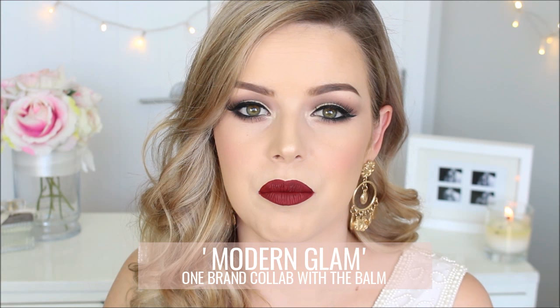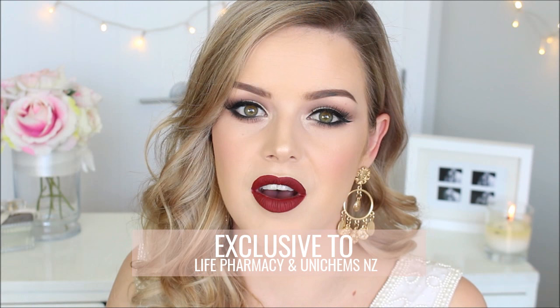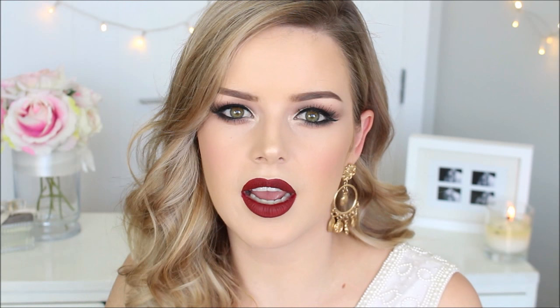A lot of you guys are aware that I work at Life Pharmacy here in New Zealand. They've just recently launched The Balm, which is so freaking exciting. We've never had The Balm here in New Zealand, so now it's going to be sold at Unichem and Life Pharmacies. I'm such a huge advocate for The Balm — if I'm not using one product, I'm using three or four in a tutorial. I love the quality of their products, so I thought this would be a great opportunity to showcase The Balm. It also qualifies for a cruelty-free makeup look, which I haven't done in the last two months. It's just like a triple whammy and I'm so happy.